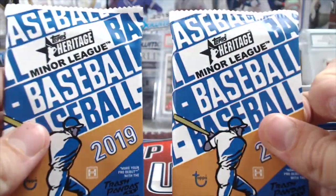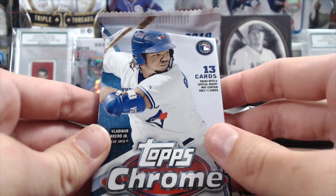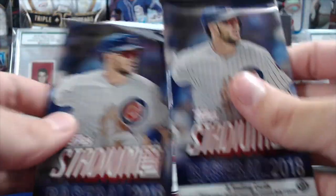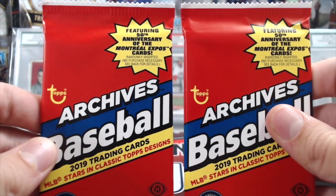We've got two Heritage Minor Leagues, 2019. 19 Topps Chrome Jumbo. Two 18 Stadium Clubs. We haven't got anything out of that Chrome Jumbo box.